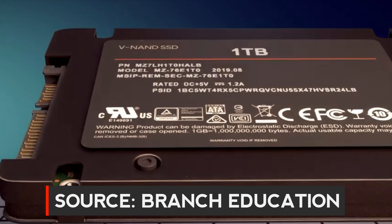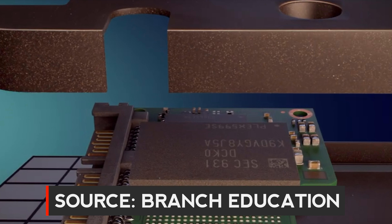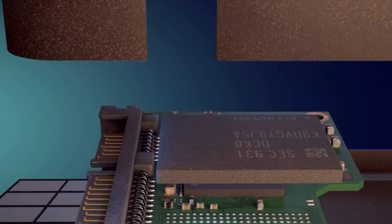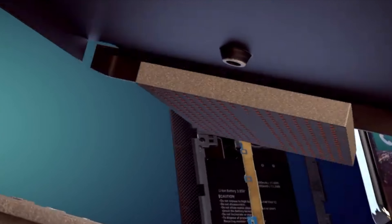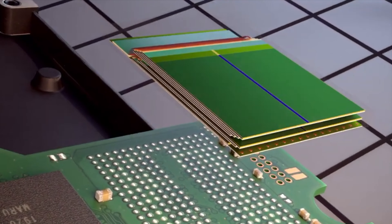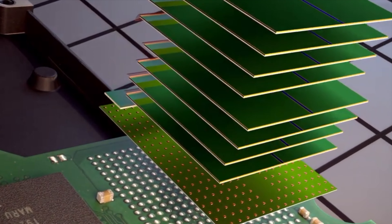Solid-state technology has revolutionized the way we store data in our devices. It's made it possible to store data on technology with no moving parts, increasing reliability and reducing heat. This has also made it possible to move data at faster speeds than were possible with moving parts like magnetic platters and drive heads.